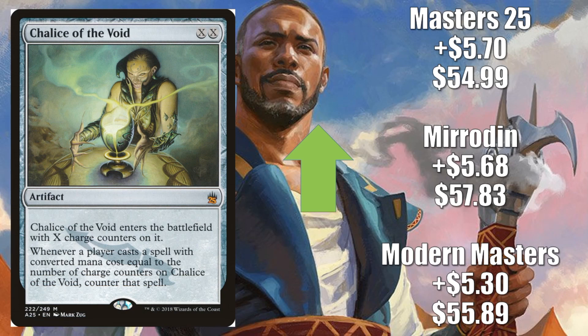The first is the Modern War Prison decks — they run 4 in the main and are doing very well right now in the meta. In Legacy, Mono Red Prison also runs 4 in the main, and that's another really solid deck in that particular meta. Other than that, you're going to find this in many other decks, sometimes out of the sideboard, but still very present.